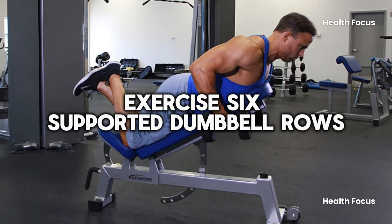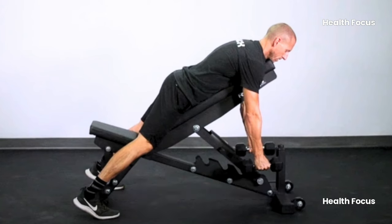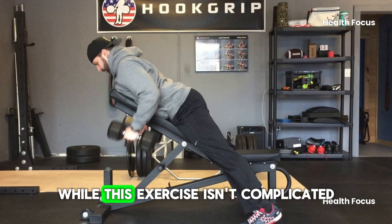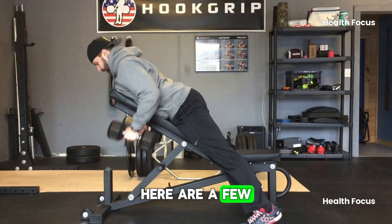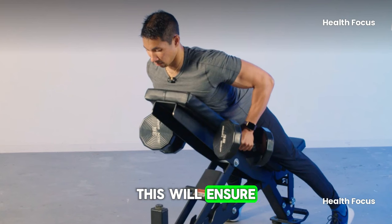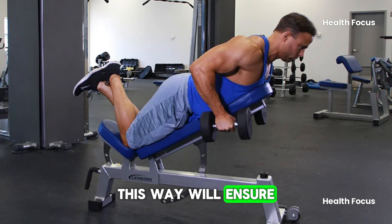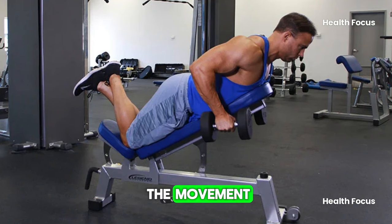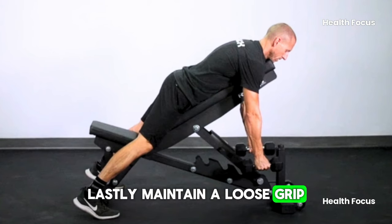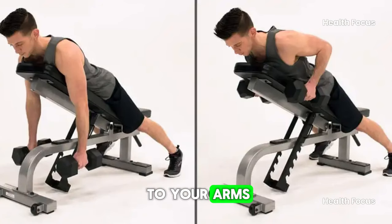Exercise 6: Supported Dumbbell Rows. This horizontal pulling exercise will add thickness to your back and strengthen muscles that will improve your posture, all without putting stress on your lower back. First, allow the dumbbells to hang at the bottom of each repetition to ensure your back is in a fully stretched position, allowing you to train through a full range of motion. Second, begin each rep by retracting the scapula and engaging your back, so you're using your back and not overly engaging your biceps. Lastly, maintain a loose grip and think about driving your elbows back to keep the back muscles engaged without shifting the focus to your arms.